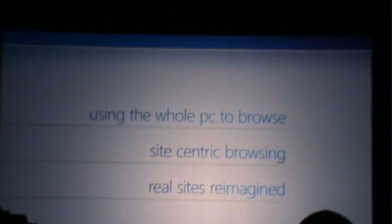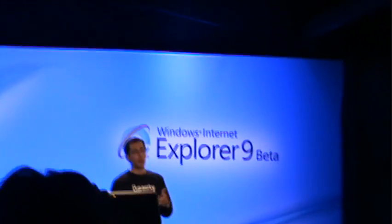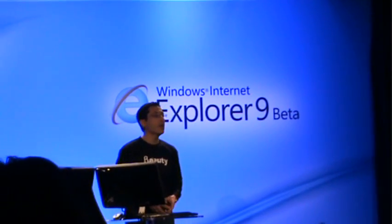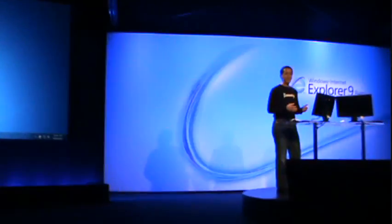First, using the whole PC to browse and what that means for your experience on the web. Then we'll check out Internet Explorer 9, the beta, and see a browser that uses the whole PC and puts sites at the center of your experience. Then we'll finish by seeing how developers and partners are taking advantage of this now.